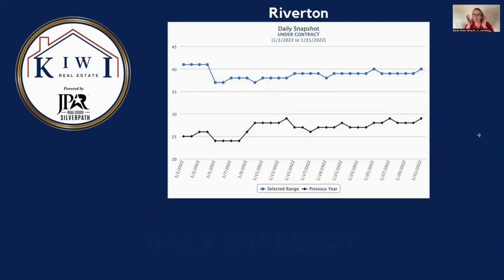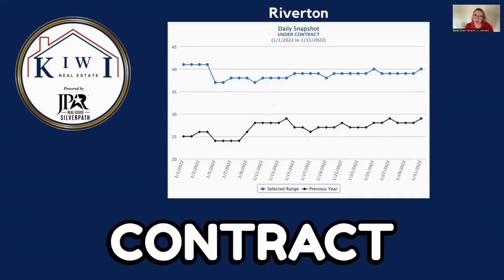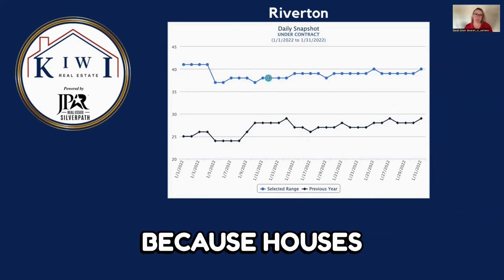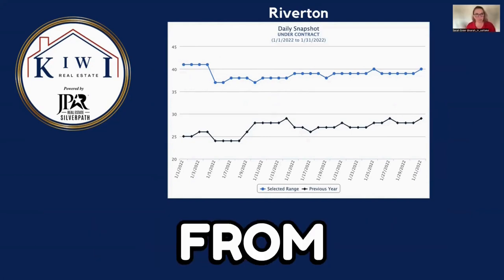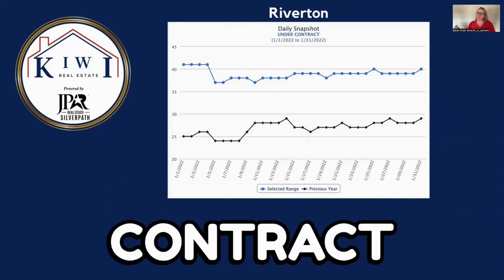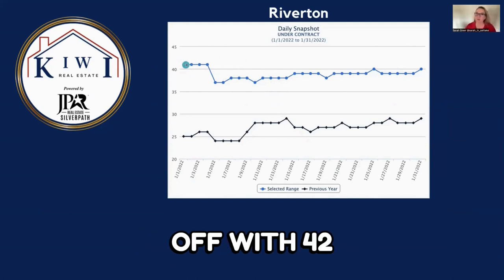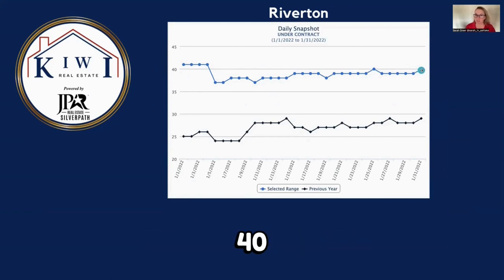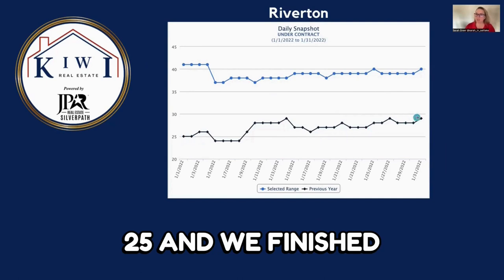This is a daily snapshot of the under contract properties — properties that were under contract and stayed under contract throughout the whole month. We have fluctuations because houses go from under contract to sold, or get withdrawn from the market, or move back to active if something went wrong with due diligence. We started with 42 under contract properties and finished the month with 40. For 2021, we started with 25 and finished with 38.